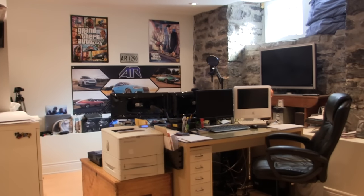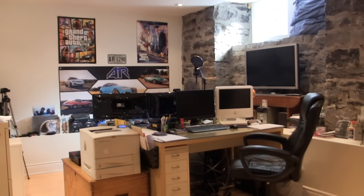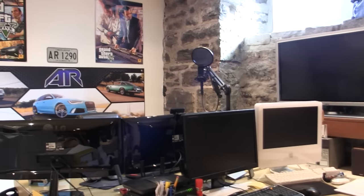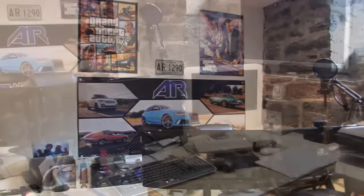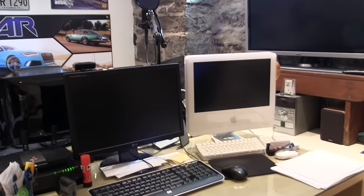Let's jump into my gaming setup. If you've never seen it before, I share an office with my dad. He sits on one side of the desk, and I sit on the other side with this huge, massive AR12 wallpaper on the wall.